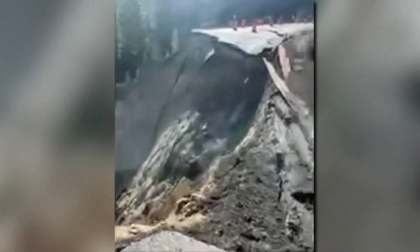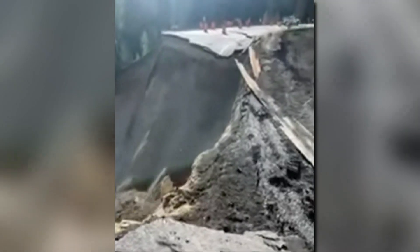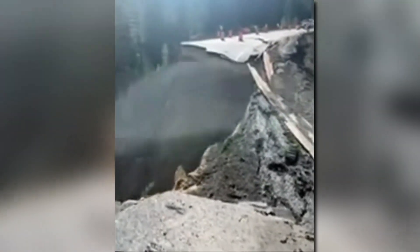A landslide has shut down a major highway near the Wyoming-Idaho border. The slide sent both lanes crashing into a ravine near Teton Pass on Saturday. It's causing a mountain of problems for thousands of commuting workers as we enter the Yellowstone region's busy summer season.